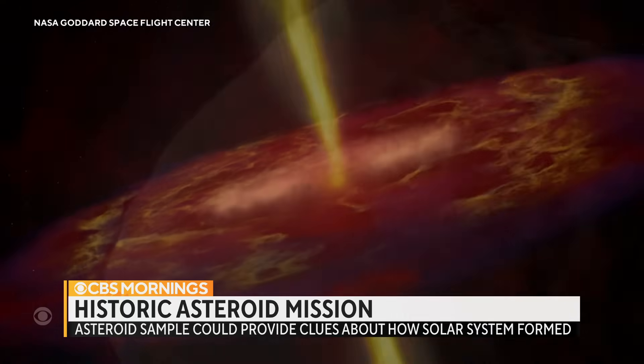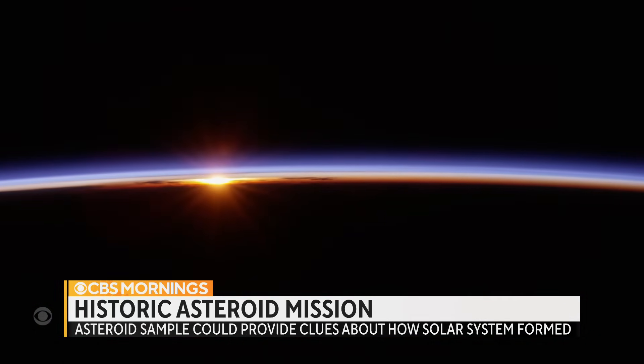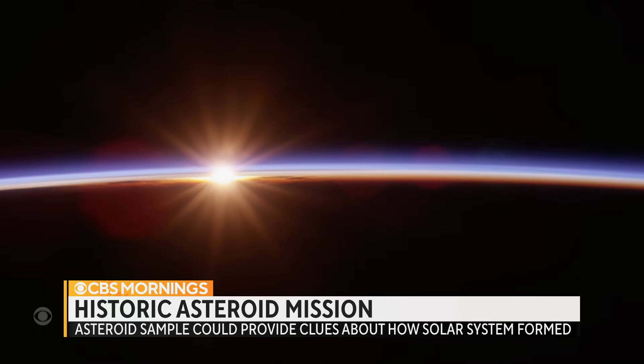Bennu will tell us more about our solar system's beginnings and how we became us. For CBS Mornings, Mark Strassman in Houston.